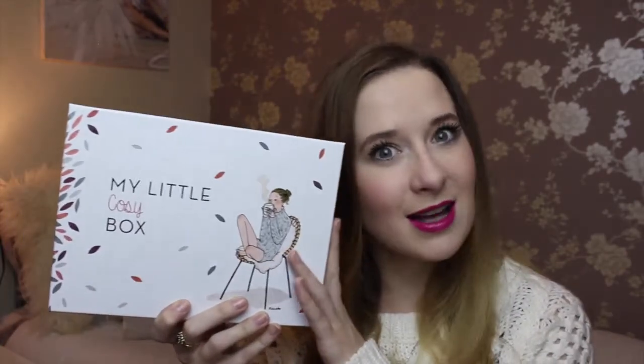Hello! In today's video I have my third little box, and this one is my little cozy box. This box was pretty much created for me — it's just me in a box. I love it, I love cozy things. I'll get straight into showing you what is inside this little beauty, open it up.